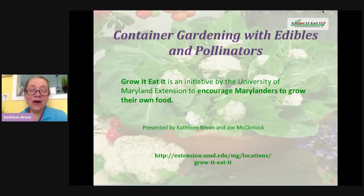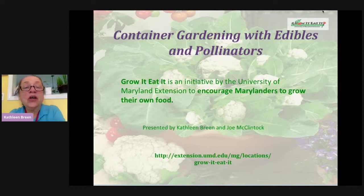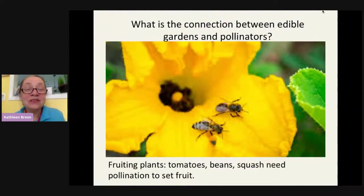Good afternoon, everyone. I'm Kathleen Green, and along with Joe McClintock, we are co-chairs of the Grow It, Eat It initiative, part of the University of Maryland Extension. We're volunteers working to encourage Marylanders to grow their own food. Today we're talking about growing your own food in a container garden and encouraging pollinators. Fruiting plants — tomatoes, beans, squash — all need pollination to set fruit. By having plants that are friendly to pollinators, you keep them in your garden so they're ready when your vegetables need pollination.